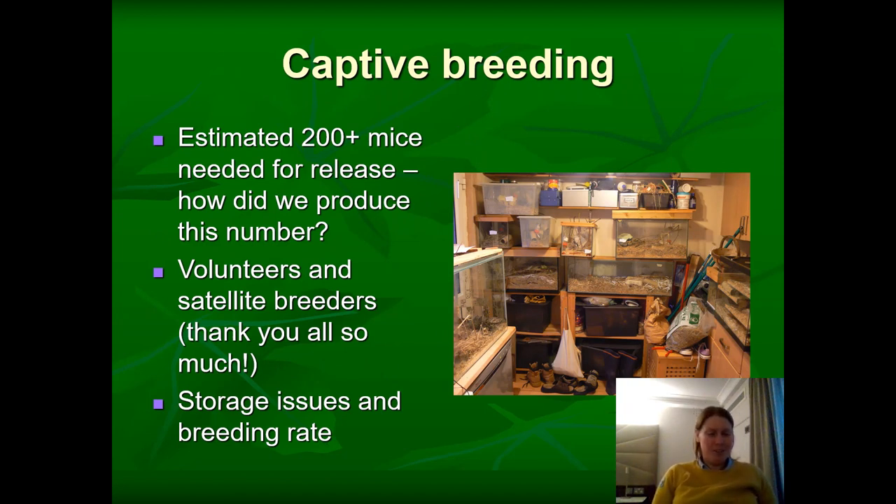After deciding to conserve harvest mice, we had to think about how to do the project and what would be the optimum number of mice to breed. A guesstimate was that we needed at least a starter population of 200 animals to release. We went out and asked lots of volunteers — schools, organisations, satellite breeders — if they would breed mice in their own school, home, or garden shed, being mindful of the prolific breeding rates of harvest mice.